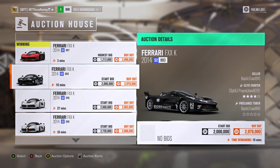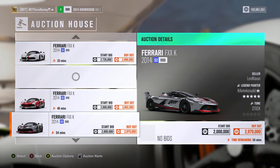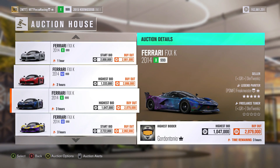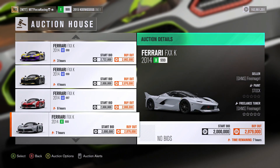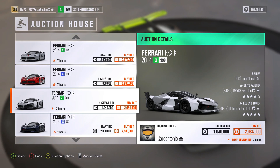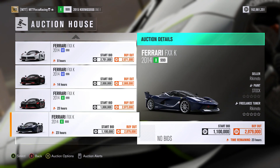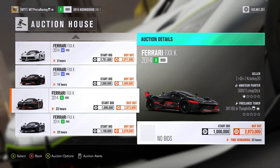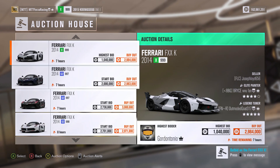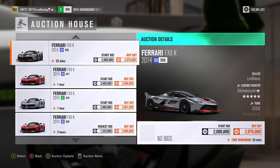This one has a starting bid of 2 million. I am not waiting 10 minutes though, so I will go down and look by design — the cool design is the one I will take. I think camo is always really good but not on an FXXK. We were outbid on that Ferrari so I am going to go back and place another bid on it.